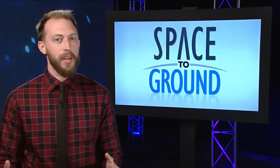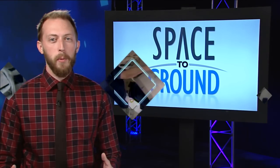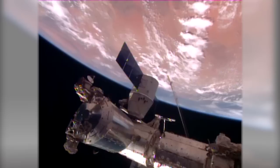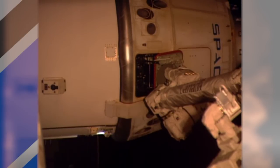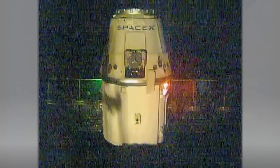Just over one month after arriving at the station, it was time for SpaceX's eighth Dragon to return. After packing over 3,700 pounds of cargo into the capsule, the crew said farewell to Dragon on Wednesday. British astronaut Tim Peake sent the command for the station's robotic arm to release the cargo craft, which then flew away to set up for re-entry.